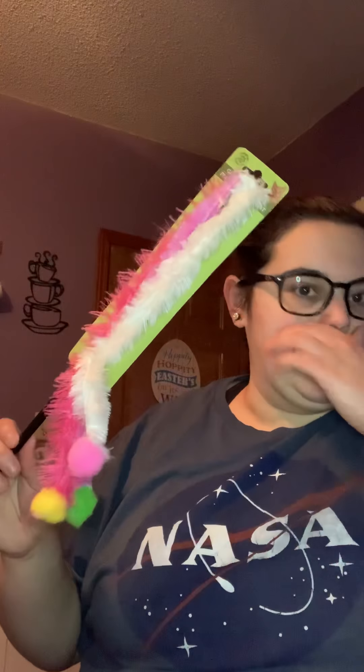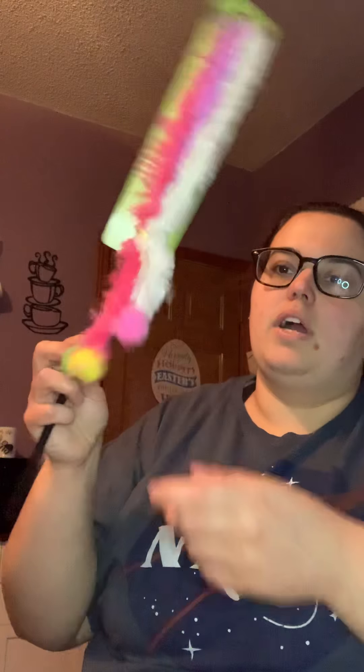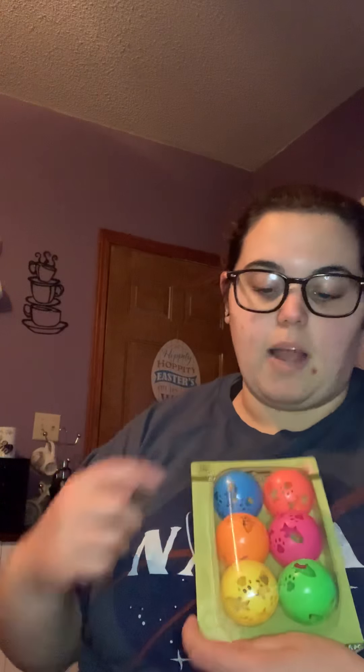I got one of the stick wand toys — I've had kittens before and I know how obsessed they are with these, so I can't wait for her to play with it. We were told she's very playful. I also got a pack of six balls with bells inside for a dollar.